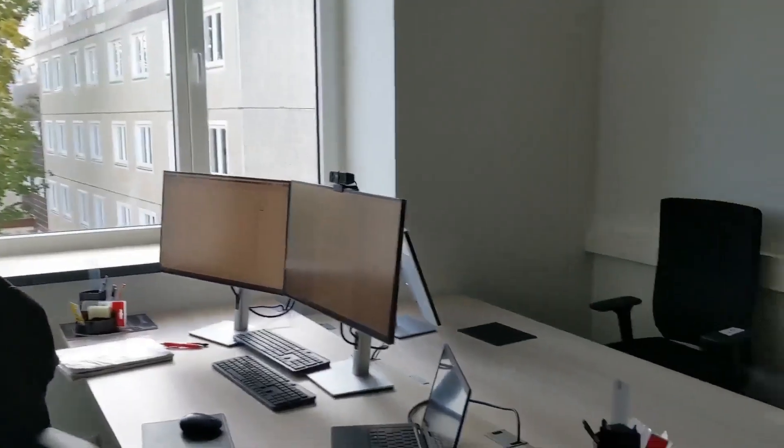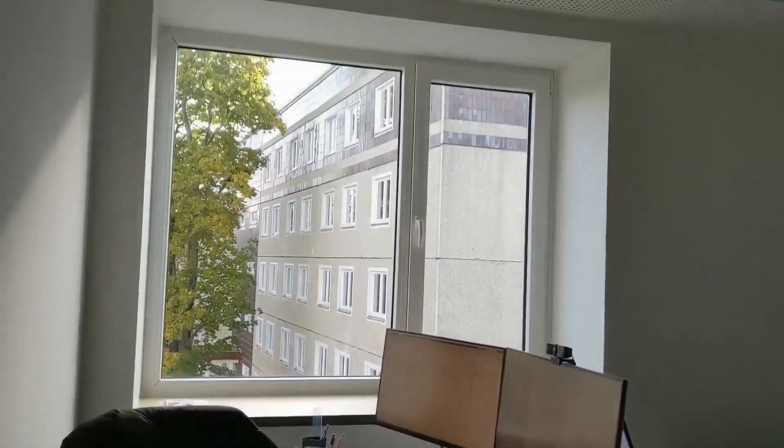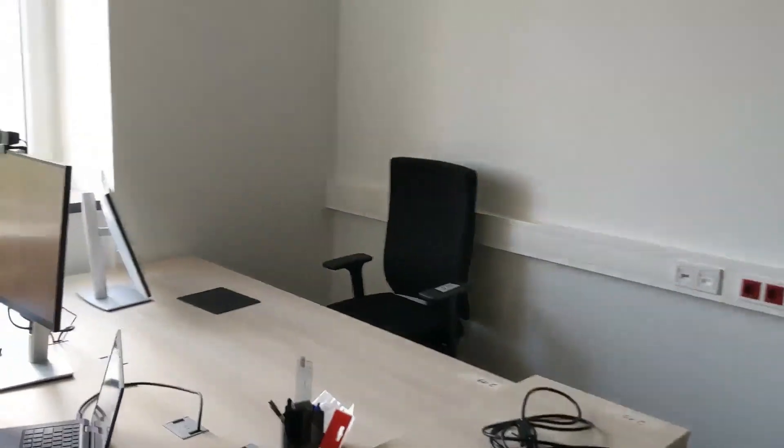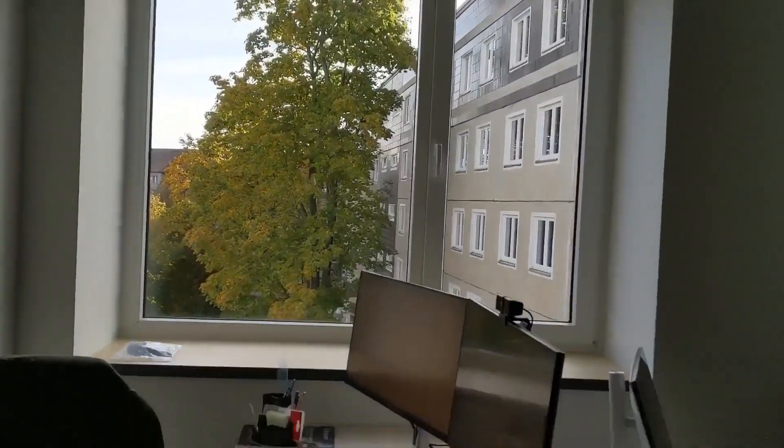This is how the room looks like. Let's start with some work now.